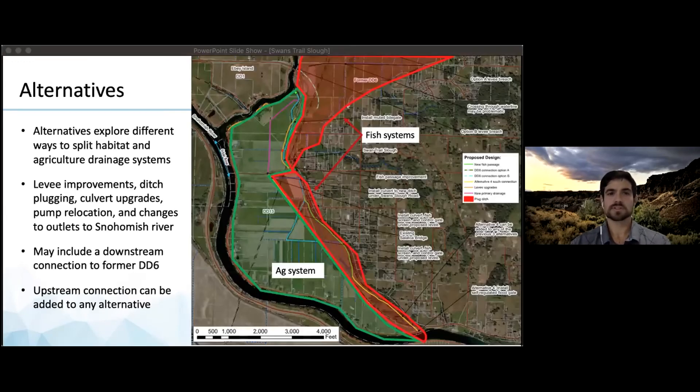Cardno's three proposed alternatives explore different ways to split habitat and agricultural drainage systems. Solutions focus on levee improvements, ditch plugins, culvert upgrades, pump relocation, and changes to outlets to the Snohomish River.